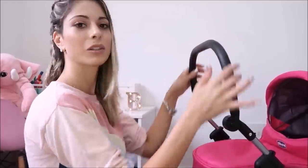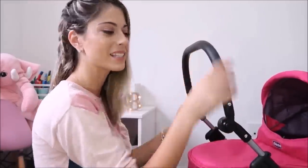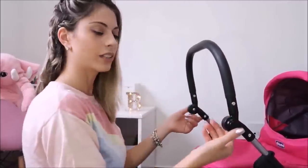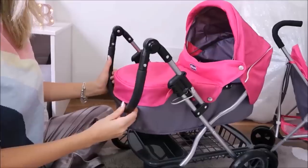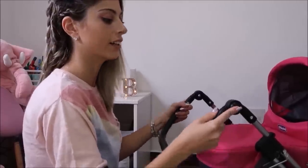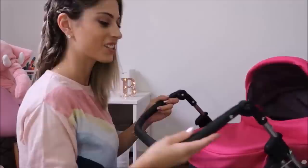Estava alto porque o Bernardo estava brincando com a Bela — a Bela pegou o Mini London e o B pegou esse. Você só aperta aqui dos dois lados ao mesmo tempo e consegue fazer ele ficar em diversas alturas. Mas assim, tá bem baixinho — é do jeito que você quiser. Assim que você solta, ele trava. Você vai levantando. Pra Bela, a gente usa geralmente desse jeito.